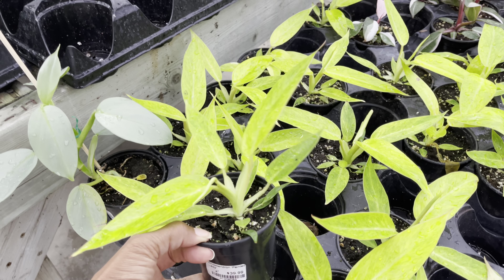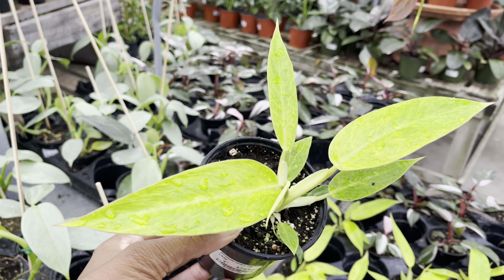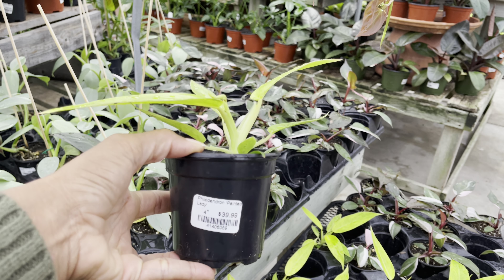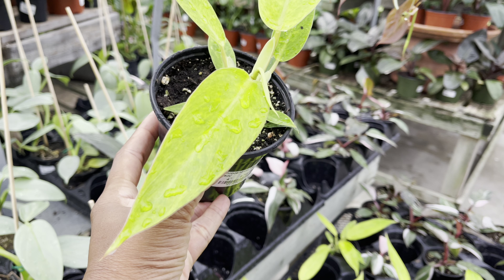Look at this beauty — it's the Philodendron Painted Lady. It's a smaller plant but it's perfect if you're on a budget. It's priced at $40 and it's in a 4-inch pot. Absolutely stunning.